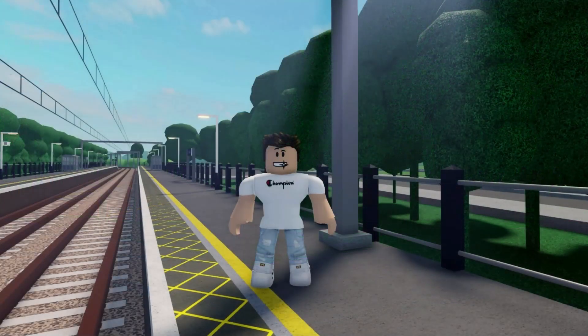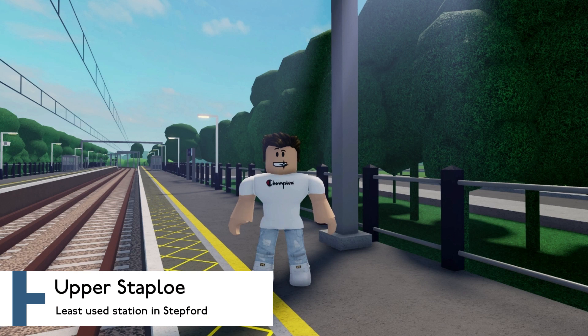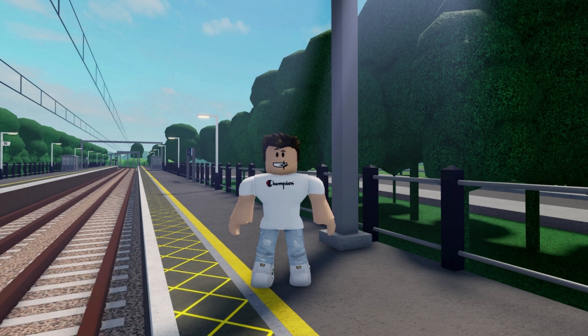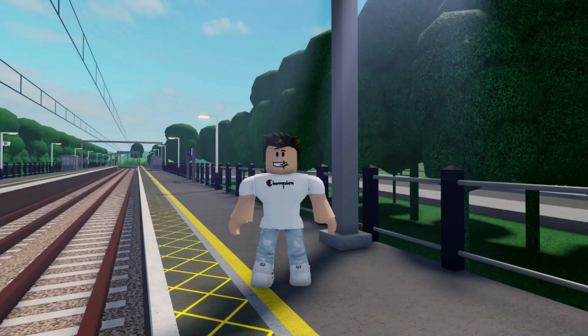Welcome to the least used station, not just on the Stepford Connect, but on the whole of the network: Upper Staplo. It on average sees just over 200,000 passengers pass through it per year. There are some stations that get that many in just one day. There's not a lot going on.